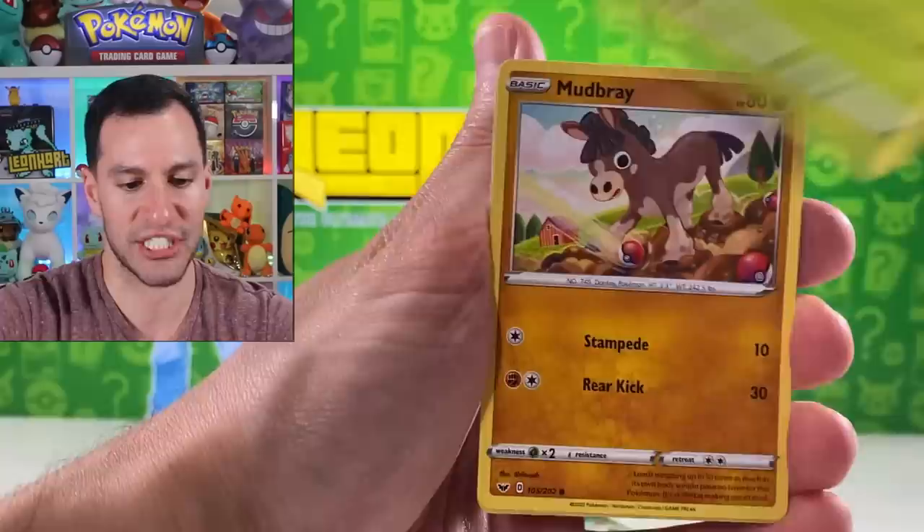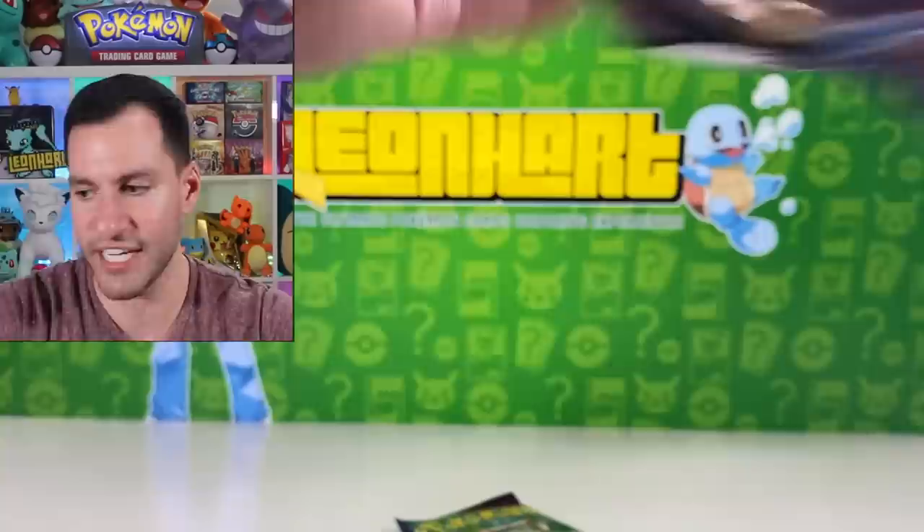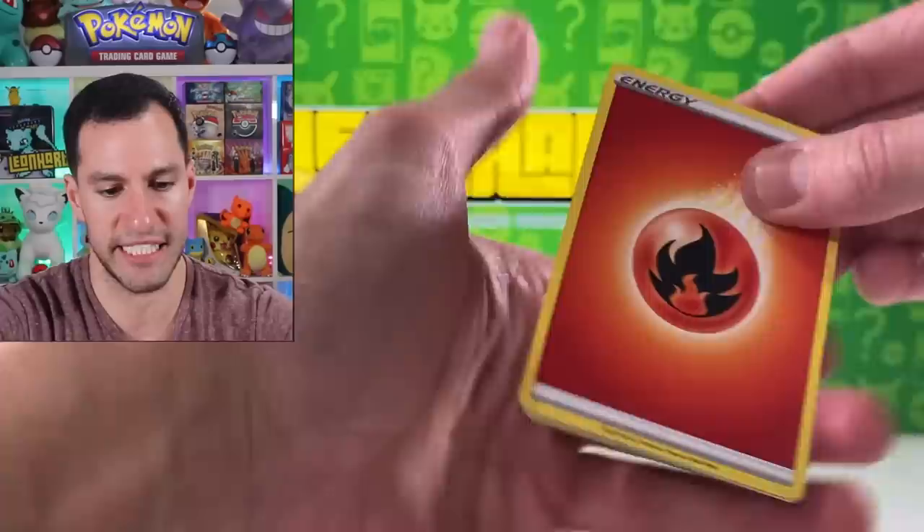Rhyhorn, Rookidee, Krabby, hashtag root gang, Mudbray, Dreadnaw — there it is. Even though it doesn't say it, the message is still 'never give up, never surrender,' as the great philosopher Raichu Filoni has said. And that's what we will continue to do.